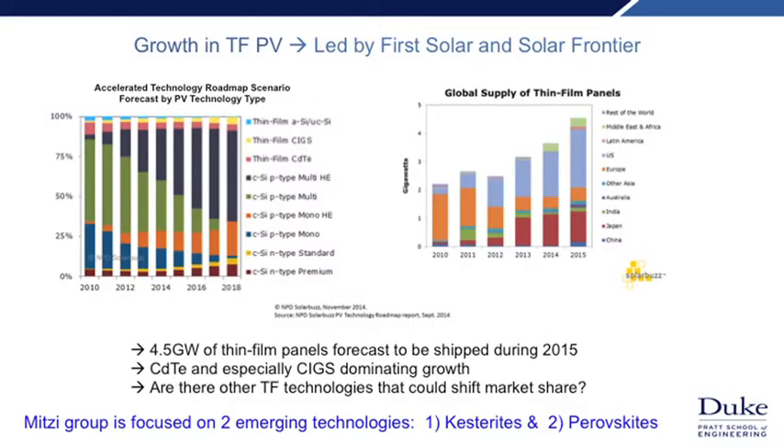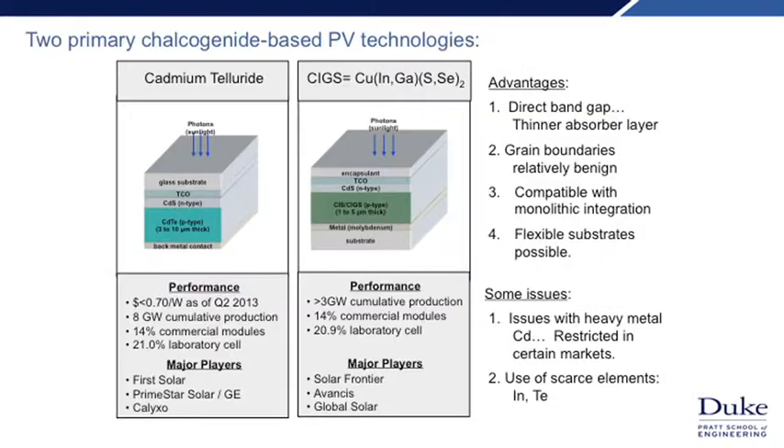Are there other thin film technologies that can shift market share? I'm currently working on two emerging technology areas: kesterites and perovskites. Kesterites are based on metal chalcogenides — materials that involve sulfur, selenium, or tellurium. Two examples already commercialized are cadmium telluride and CIGS.